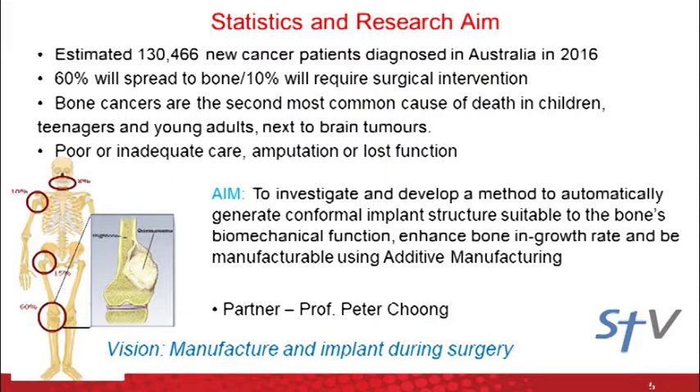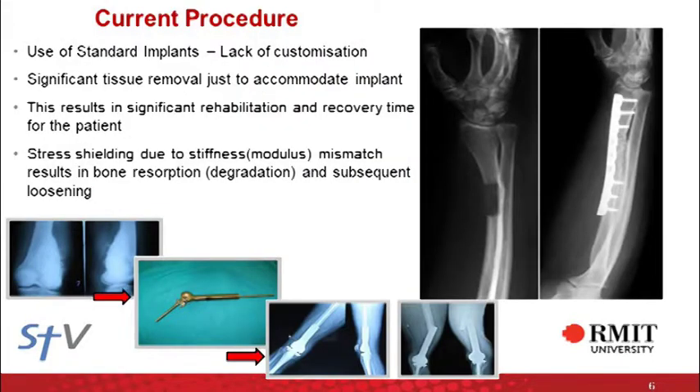Currently there are a few different approaches considered while designing these implants. Most osteosarcoma, which is a type of bone cancer, occurs in the knee area. The conventional treatment plan is amputation, or surgeons may prefer prosthetic treatment. If the patient is not happy about the outcome, they may opt for joint replacement — putting in a mechanical hinge. Or if it's a more localised bone that's affected, standard plate-type implants are used to reconstruct the part affected by the tumor. The bad effects of these strategies include bone resorption due to stress shielding, and significant removal of natural tissue just to accommodate a bulky implant into the existing anatomy.